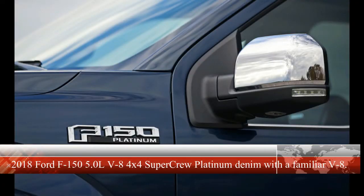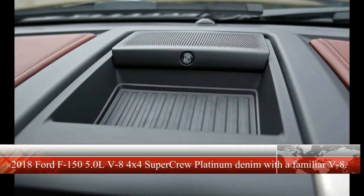2018 Ford F-150 5.0L V8 4x4 SuperCrew Platinum in Denim Blue with a naturally aspirated V8. At its core, the domestic pickup truck is a rudimentary device — a collection of boxes riding on a ladder frame, underpinned by at least one solid axle, with a front-mounted engine and transmission. Brilliantly simple from the start, the basic formula hasn't had to evolve much to keep its place in the food chain.